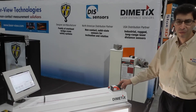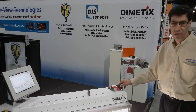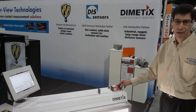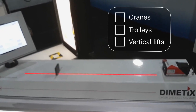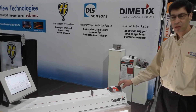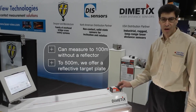The sensors have special algorithms for dynamic applications, which make them well suited for ASR systems and most material handling applications including cranes, trolleys, and vertical lifts. What makes this sensor unique is we can measure to 100 meters without a reflector.